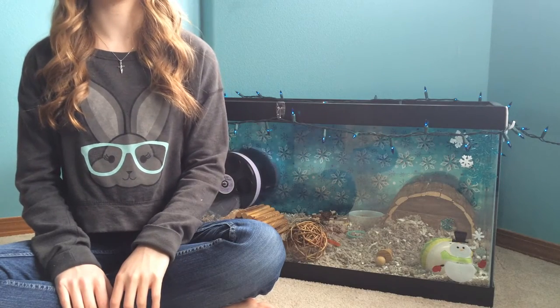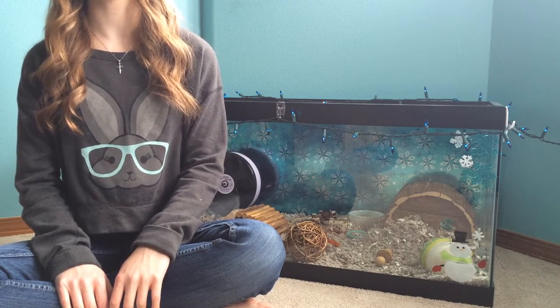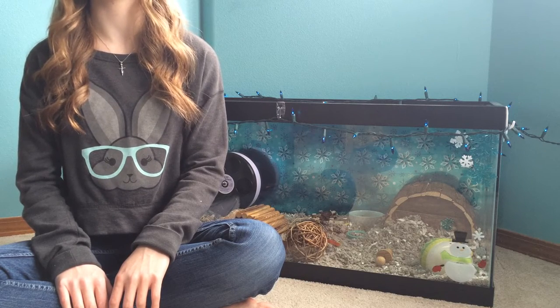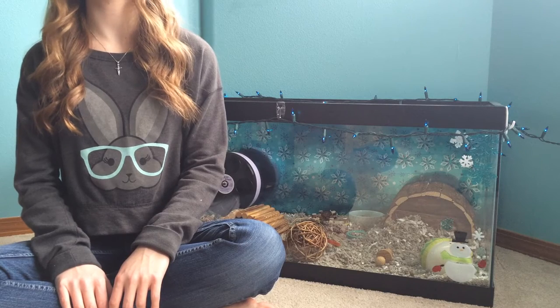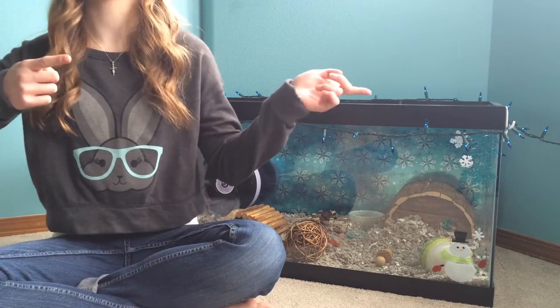Hey guys! In today's video I will be giving you some tips on how to keep your hamster's cage odor free. A lot of people have told me that their parents will not let them get a hamster because they supposedly smell really bad. In some cases that is true, however if you properly care for your hamster and maintain their cage, it shouldn't be a problem. So let's get on with this video.